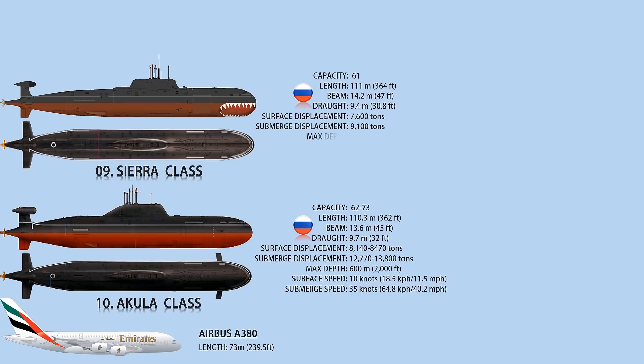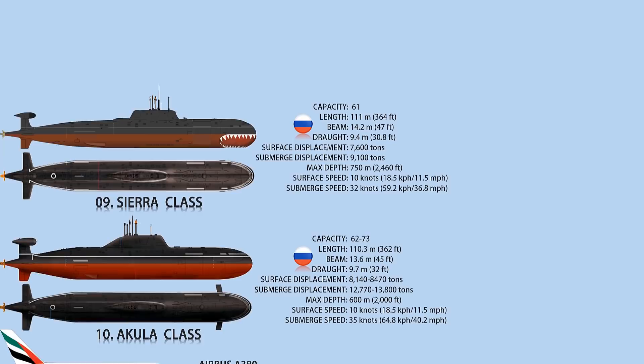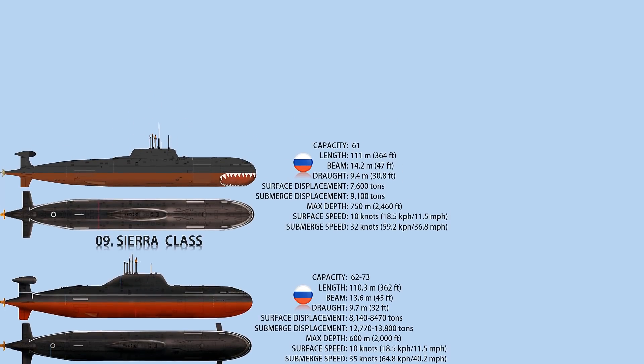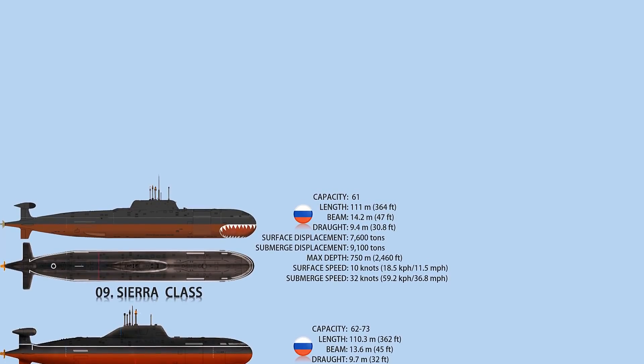The submarine is 111 meters long, with one pressurized water nuclear reactor, two emergency motors, one shaft, and two spinners among the main components. Weapons include 650-millimeter torpedo tubes, four 530-millimeter torpedo tubes, an SSN-21 Samson cruise missile, SSN-15 Starfish anti-submarine weapon, SSN-16 Stallion, and 42 mines.